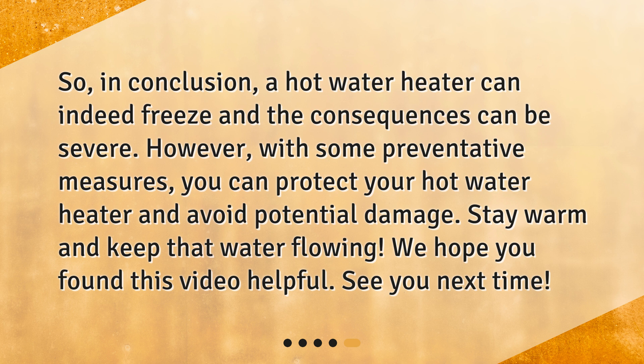So, in conclusion, a hot water heater can indeed freeze and the consequences can be severe. However, with some preventative measures, you can protect your hot water heater and avoid potential damage. Stay warm and keep that water flowing. We hope you found this video helpful. See you next time!